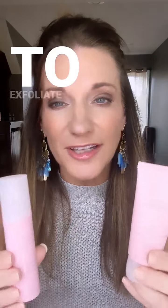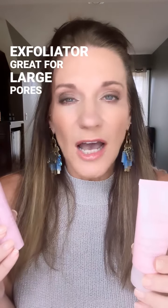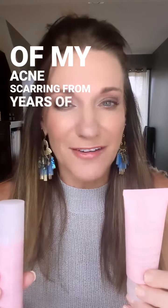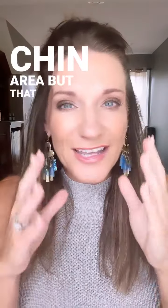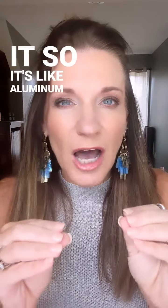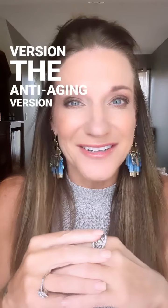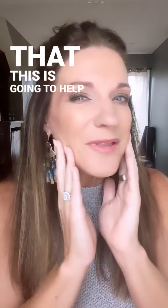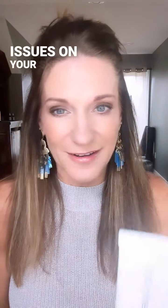Microdermabrasion — you have to exfoliate. This is a physical exfoliator, great for large pores and acne scarring. This got rid of all of my acne scarring from years of having lots of adult acne on my chin area. It's like alumina oxide crystals — kind of the grown-up, anti-aging version of your apricot scrub if you ever used that. This is going to help with any kind of bumps or weird texture issues on your skin.